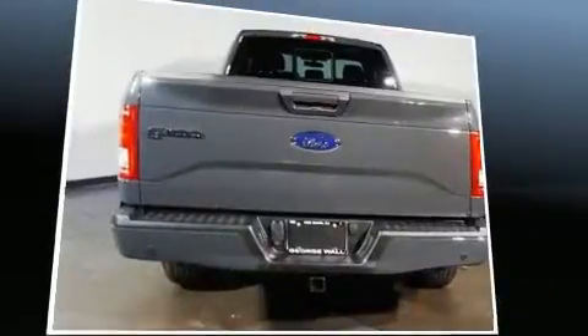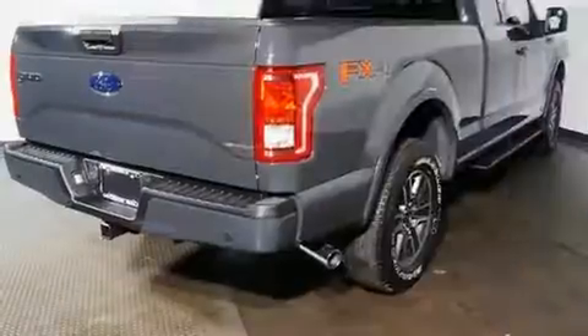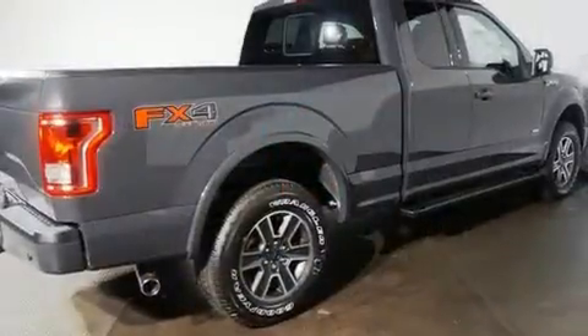Top features include air conditioning, delay off headlights, a tachometer, variably intermittent wipers, a rear step bumper, and a split folding rear seat.